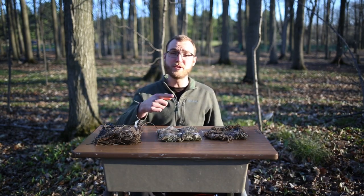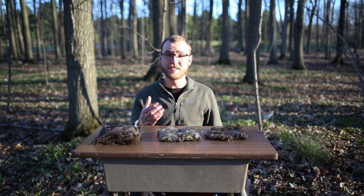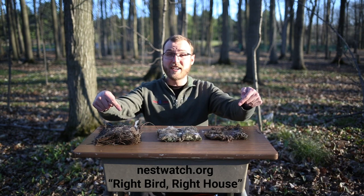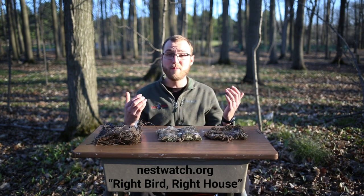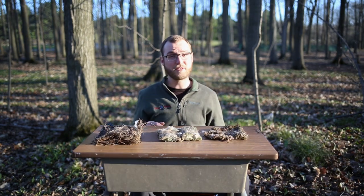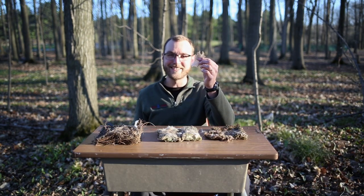Thanks for watching this video. I want to encourage you to build your very own nest boxes with your family and check out the Nest Watch link to find actual PDF guides on how to build your own designs for various types of birds that might be in your neighborhood. Thanks for joining us on this feather-focused outdoor creation experience.